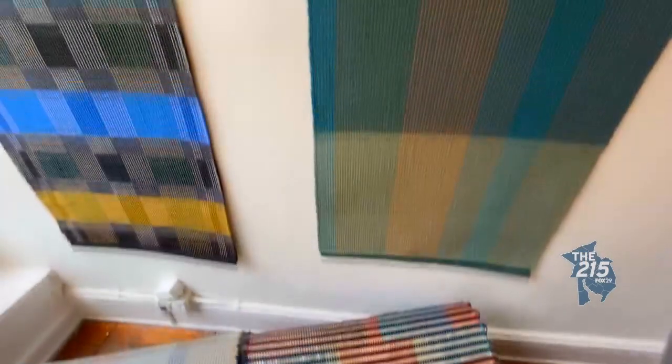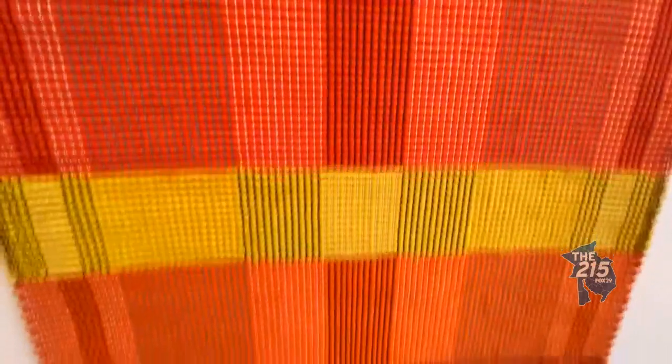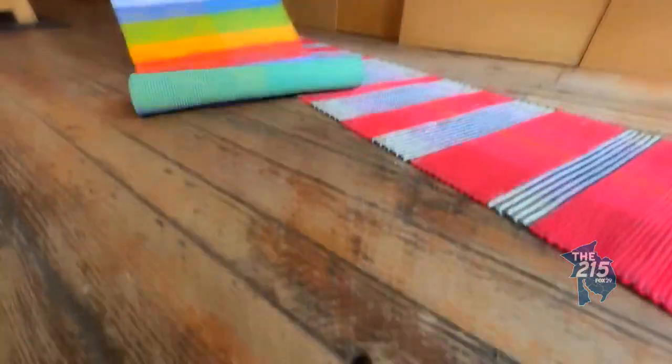So I don't have to hang them on the wall? Oh no no no. People do hang them on the wall because they're nice and graphic and colorful and they also absorb sound. But we make them for the floor — they're super durable.